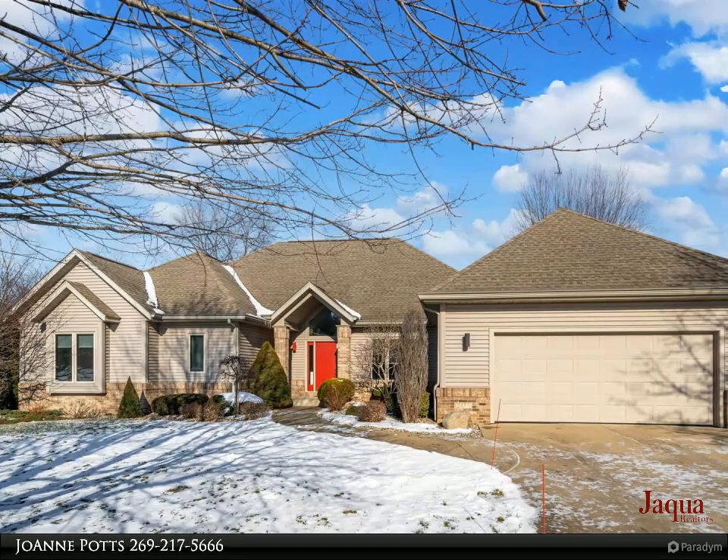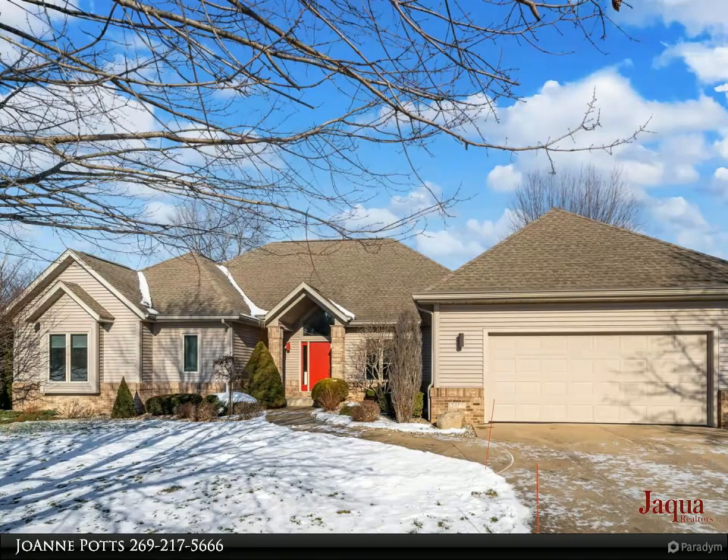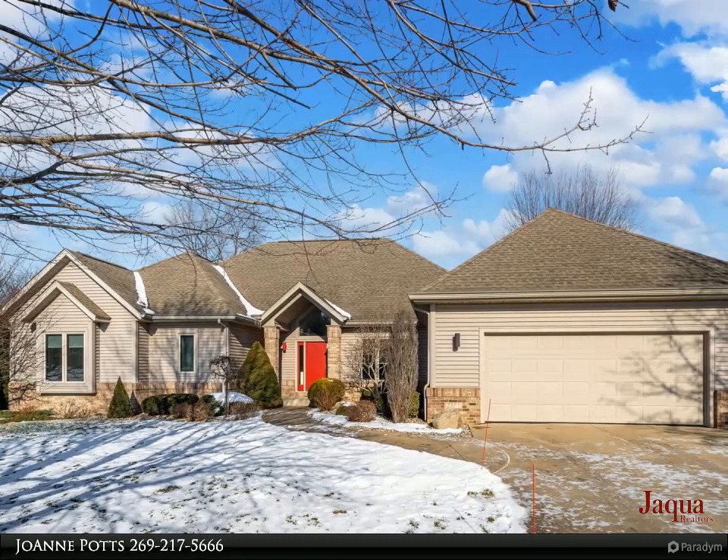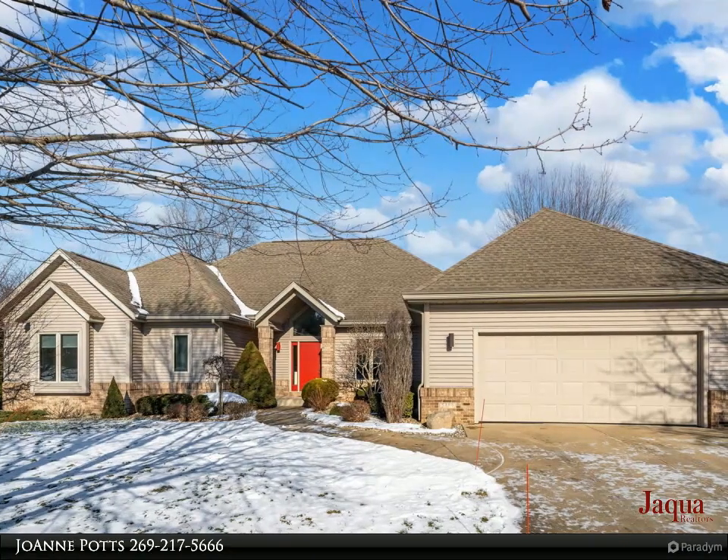This two-bedroom, two-bath home features open living space. Upon entering this ranch-style beauty, you will find on the right a large coat closet, and to the left you will find the first of two sizable living areas.